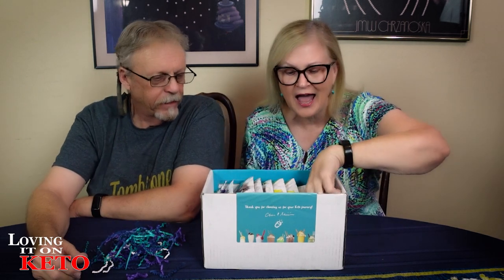I'm very excited — there are recipe cards! I love recipe cards.